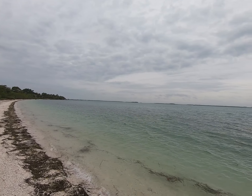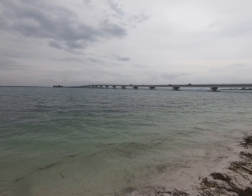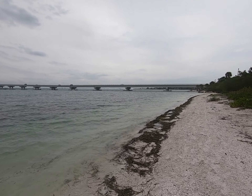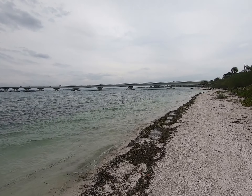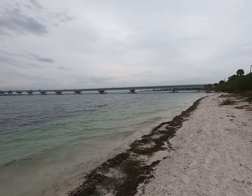Good morning everybody. Let me show you where we are today. Yeah, we're at the water. As you can see, we are at the causeway.